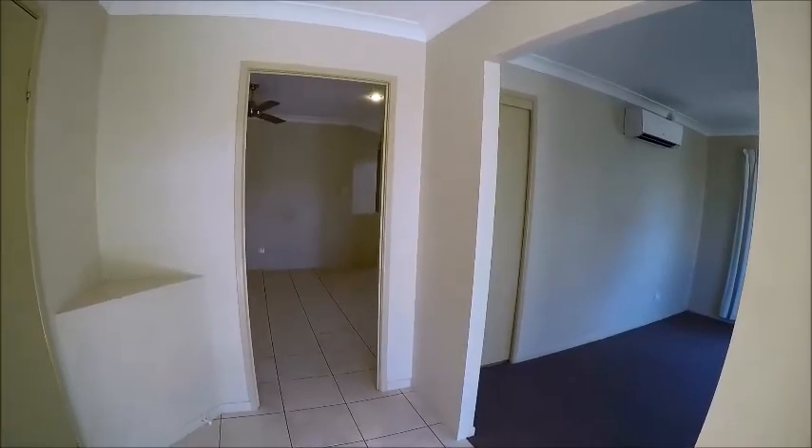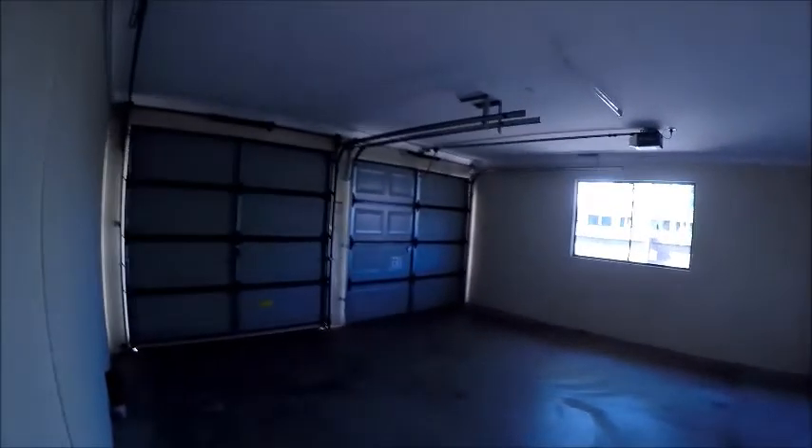We've got some different living areas within the home. Just off to the left here you have your double garage with panel lift doors.